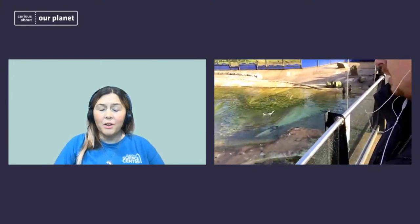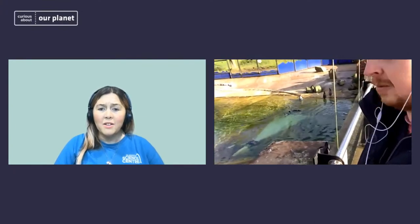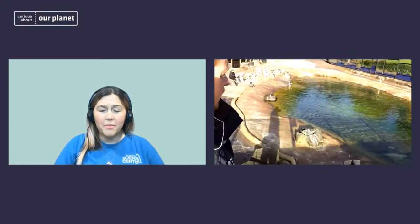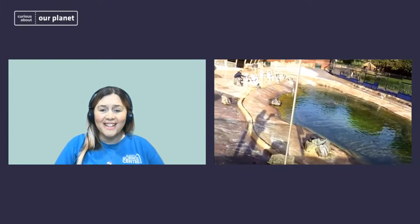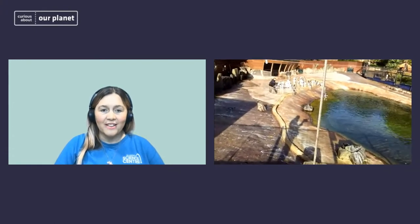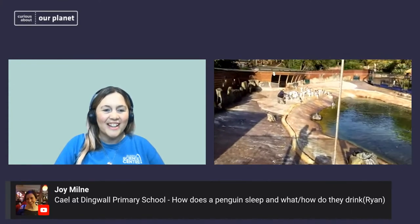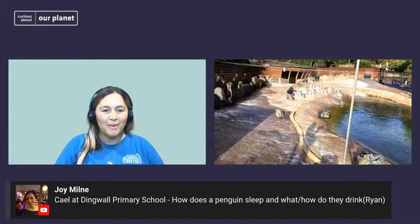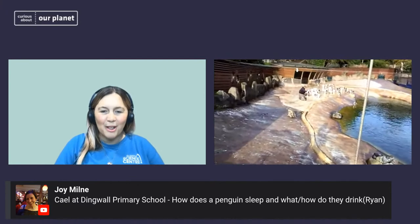Certainly with a lot of schools on board today, there are a lot of active travel plans. As long as it is safe for you to walk to school, that's something that if you're able to do it probably makes a good change rather than jumping in the car. We have another question from Dingwall Primary School: how does a penguin sleep, and what and how do they drink?